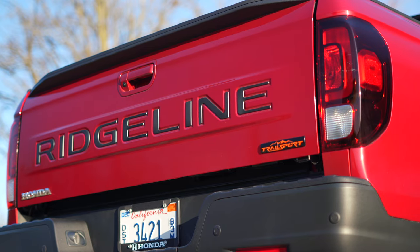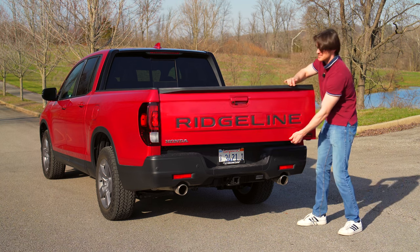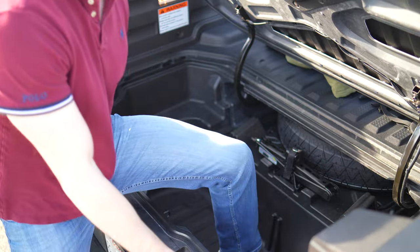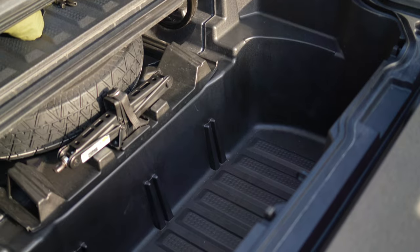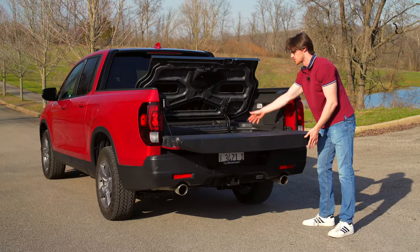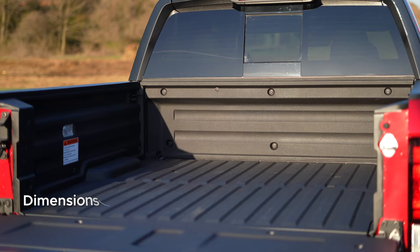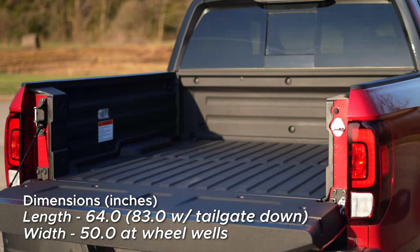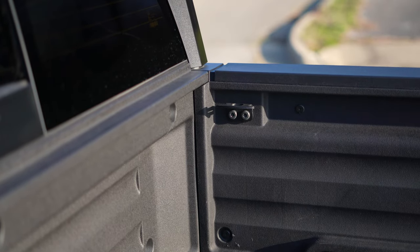Starting with the dual-action tailgate, which drops down and swings out. Honda gives it this flexibility so that you have easier access to this giant trunk, which is good for storing both dry and wet goods — there's a drain at the bottom, and it's covered in a durable composite material like the rest of the bed, so you don't need to spend money on a liner. At just over five feet in length, it's also not super tall, though it's remarkably wide for this segment and comes with eight tie-down points, hammering home the versatility.